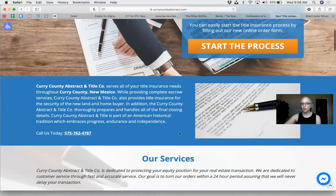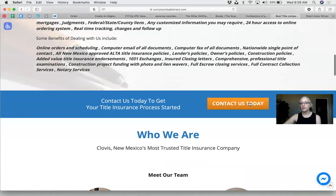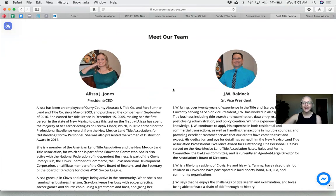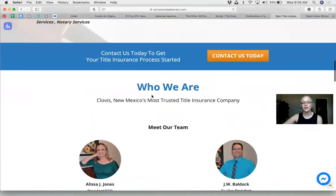Notice the blue section — it breaks up the rest of the website. The services are right on the homepage, so I don't have to click services up top. Title and abstracts probably isn't the most exciting business, so you'll have some boring content, but it's done very well. The orange 'Contact Us Today' button is great. I made them put their faces on here — you can see all the smiling faces and know who you'll be talking to when you get there. That 'Why do I need title insurance?' section is also important.